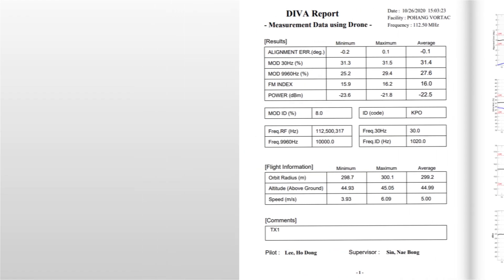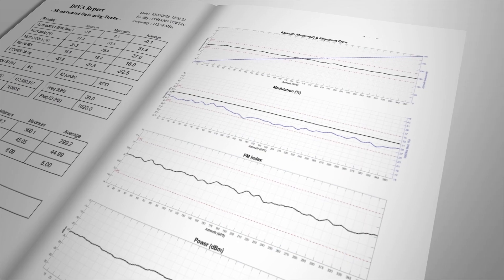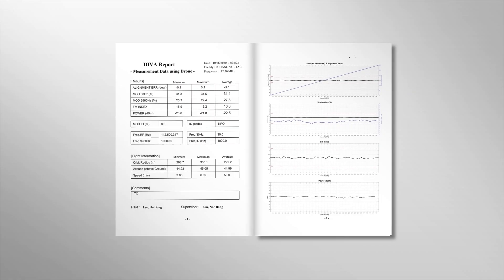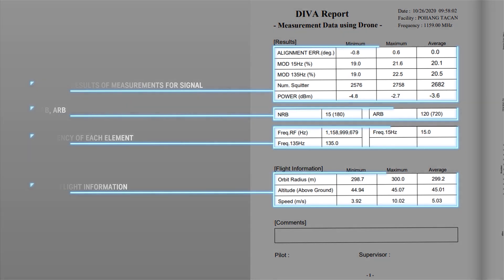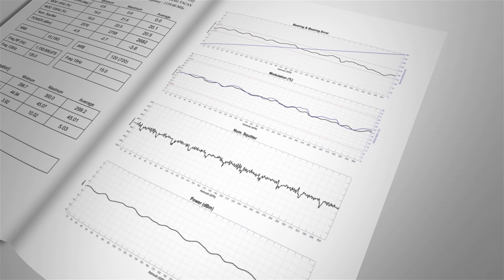The VOR result report allows users to check transmitted values such as the azimuth error, modulation, FM index, and power, as well as graphs for each category. Likewise, in the TACAN result report, users can view transmitted characteristic values such as the azimuth error, modulation, number of squitter, and power, as well as graphs for each category.